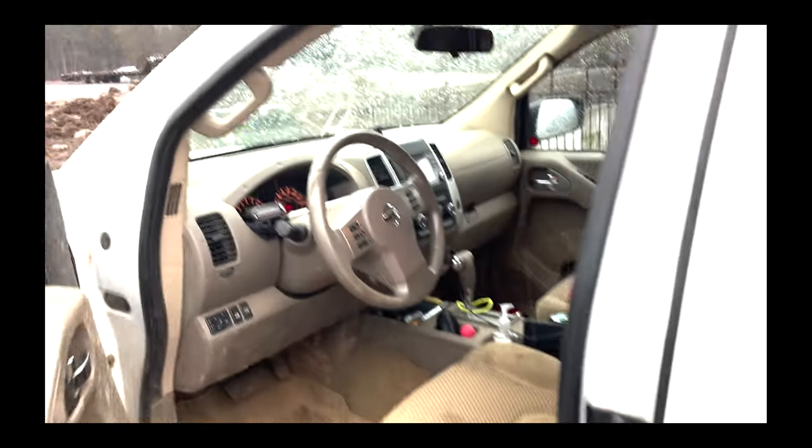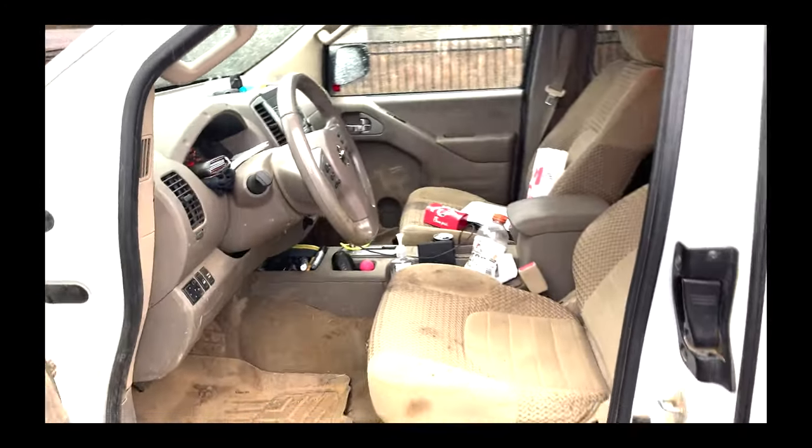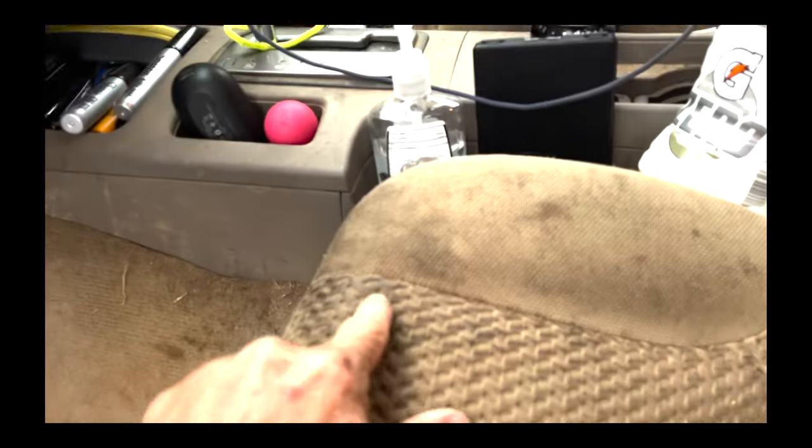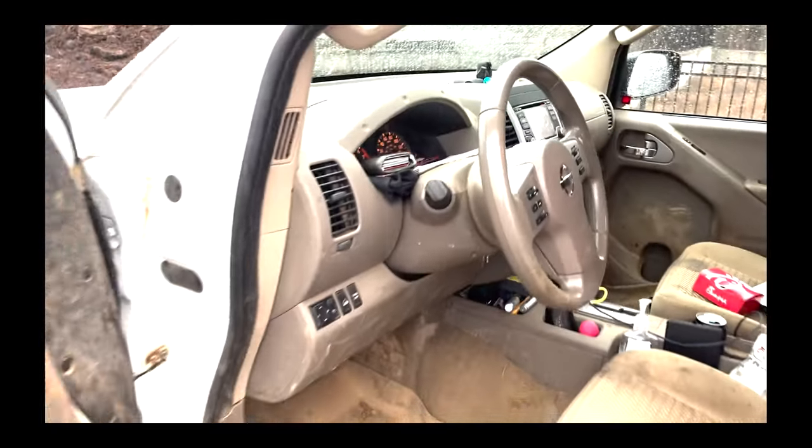If dirty vehicles bother you, you might want to move on right now, because this is a construction vehicle. It does get cleaned out occasionally, but by no means will this thing ever be showroom new-looking again. So viewer beware — as you can see, it's dirty. You've got the WeatherTech mats, got the stains. In a company vehicle like this they just get dirty and messy.